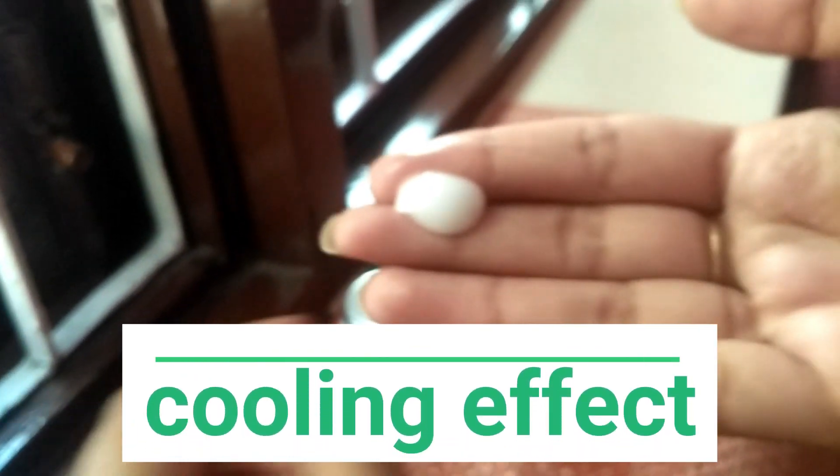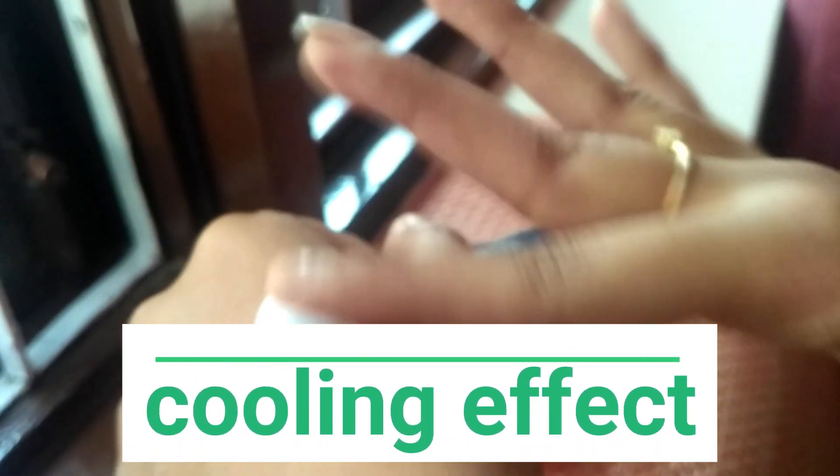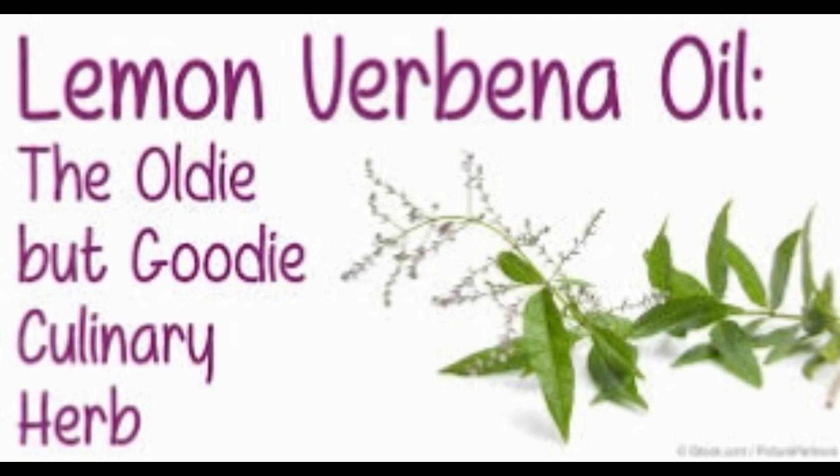It leaves a very cooling effect for about 20 seconds, and then the fragrance is like heaven. It has really good aromatic herbs with a lemony freshness.